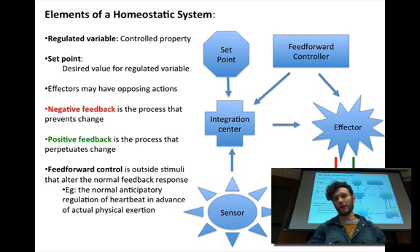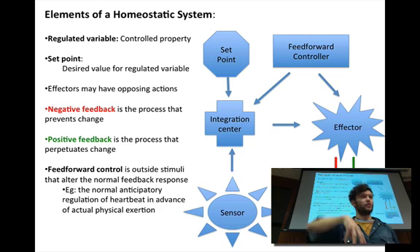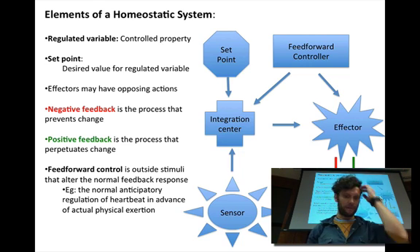There's also a feed-forward controller — outside mechanisms that can influence the homeostatic cycle. An example is the anticipatory regulation of heartbeat: I've been sitting in the chair taking notes, I realize I have to go to the bathroom and I'm thinking about getting up. Just thinking about getting up, my heart rate begins to go up — that's feed-forward control. The muscles aren't actually calling for the blood yet, but there's external stimulus from the brain acting as a feed-forward control.